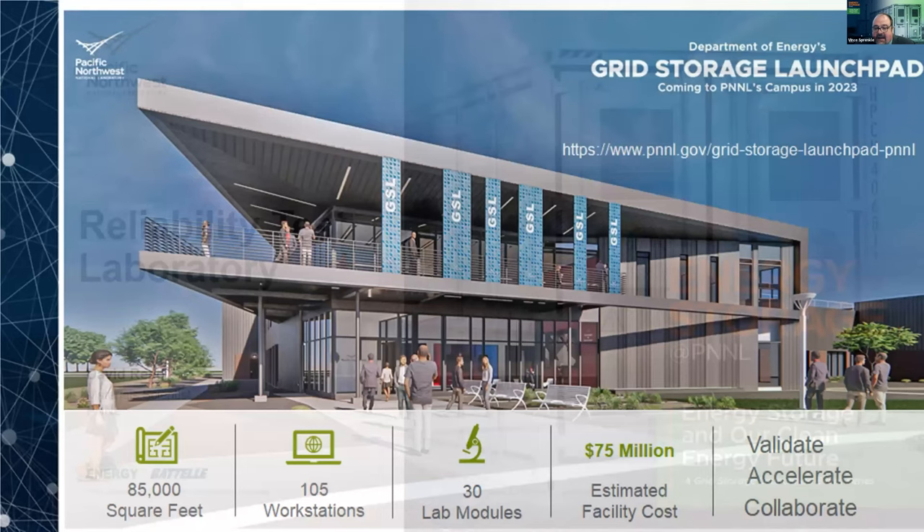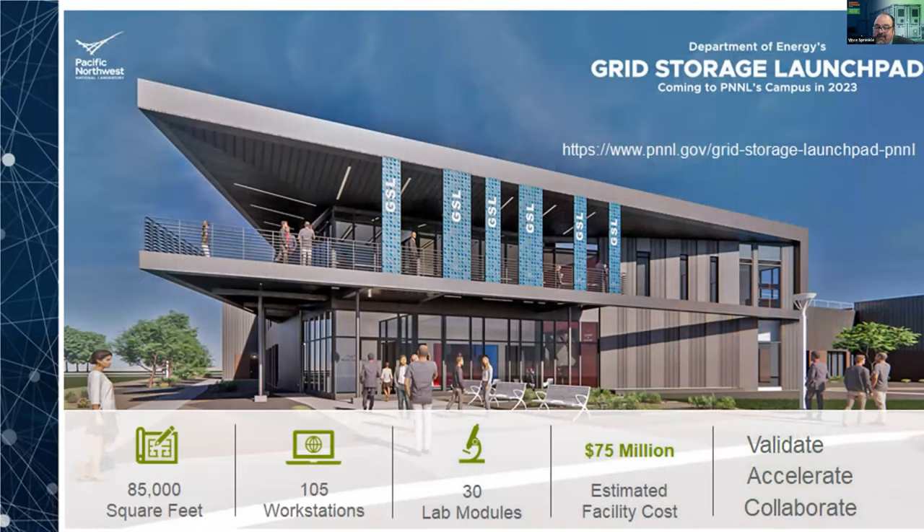David Reed will be joining us to talk about the reliability test laboratory that we're currently working on and how that's going to play as we look at expanding the grid storage launchpad. Understanding how these storage systems are going to operate, whether they'll perform as predicted under the grid duty cycles, is a critical aspect for new technologies as they get out and we validate that.